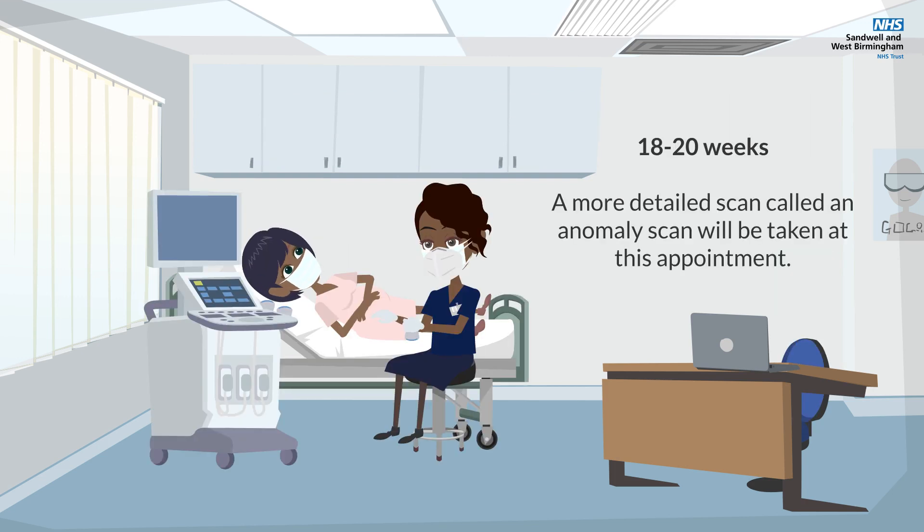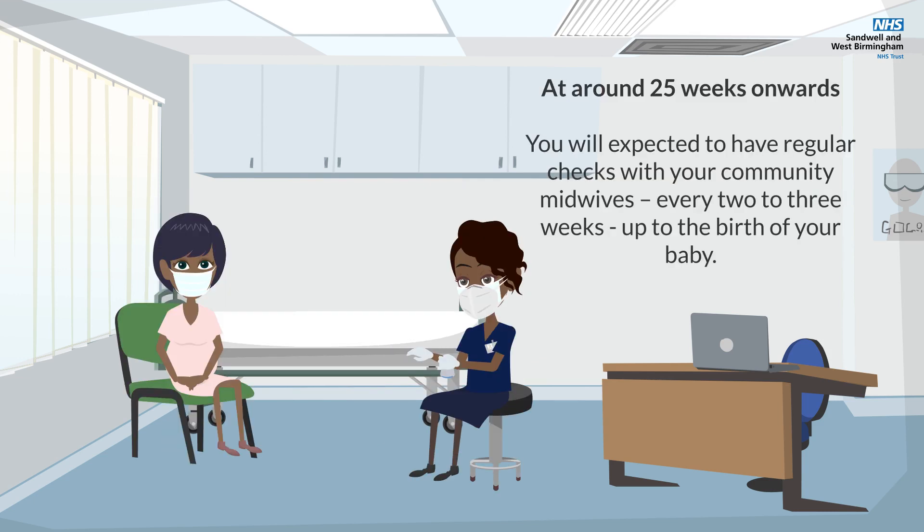At 18 to 20 weeks, a more detailed scan called an anomaly scan will be taken at this appointment.